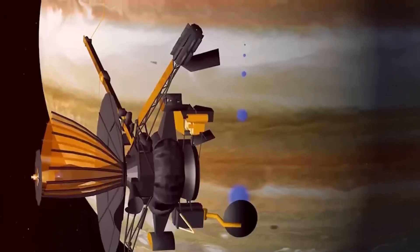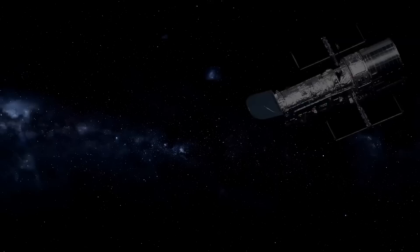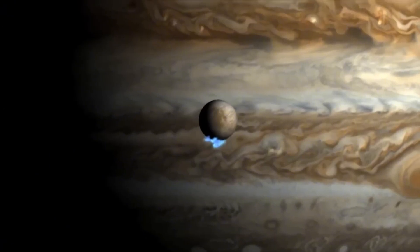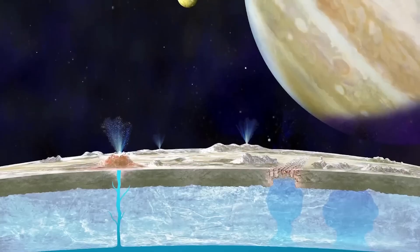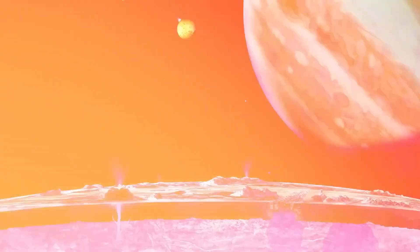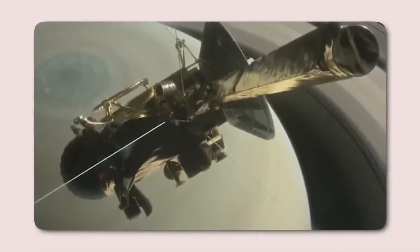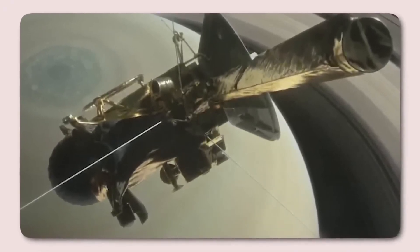Despite occasional asteroid collisions, most objects in the belt follow relatively stable circular orbits. However, if an asteroid strays too far from this path, much like a comet, it risks encountering the immense gravitational force of Jupiter. Jupiter, often called the solar system's vacuum cleaner, has a gravitational influence so strong that it significantly shapes the fate of nearby objects. With its immense mass accounting for nearly 34% of all matter in the solar system outside of the Sun, Jupiter exerts a profound effect on its surroundings.